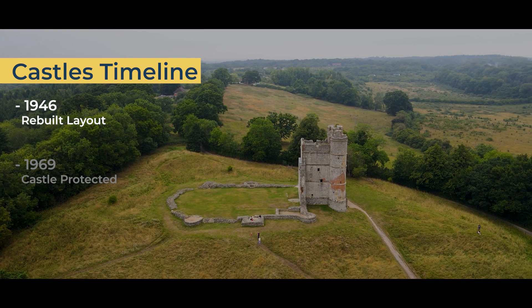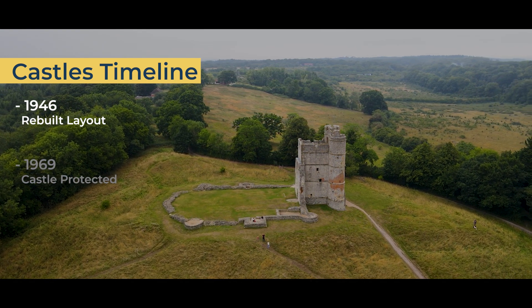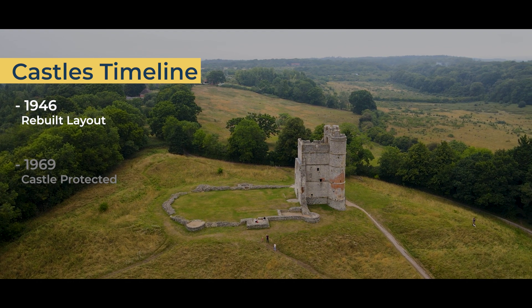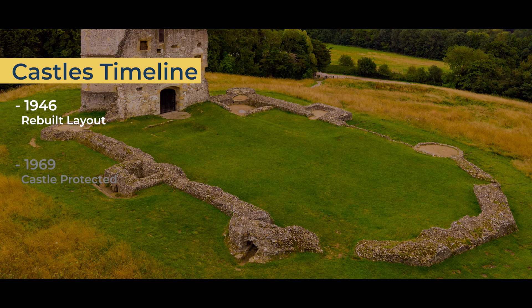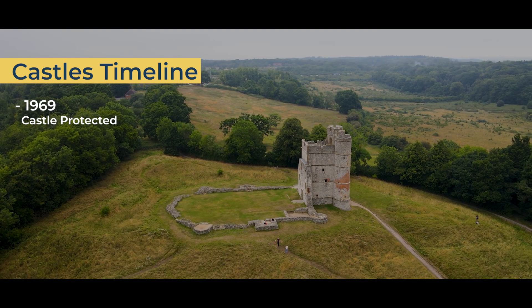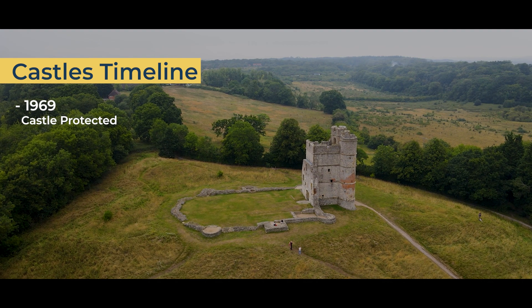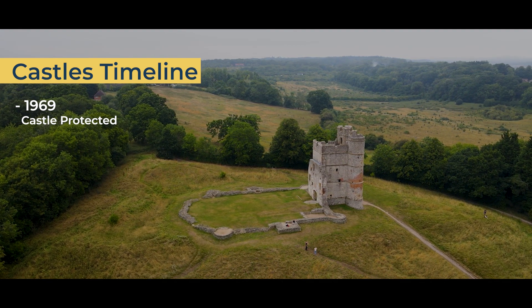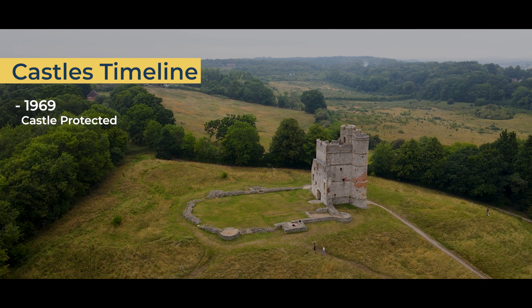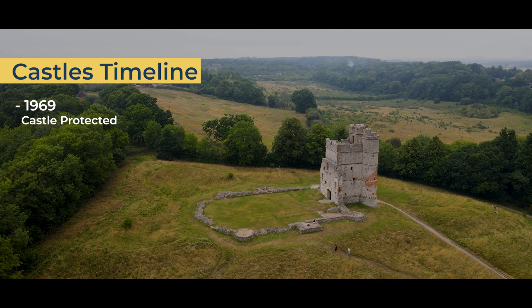In 1946, Donnington came under the guardianship of the state once again, this time for good. The state rebuilt the castle's exterior to a height of two feet based on the original layout. Then, on the 9th of September 1969, English Heritage declared Donnington Castle a Grade One historic building. It was also classified as a scheduled ancient monument and became protected from unauthorized changes.